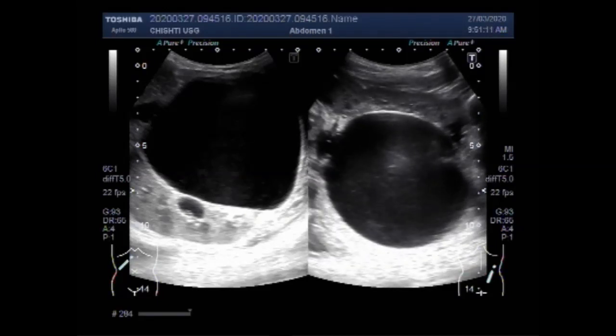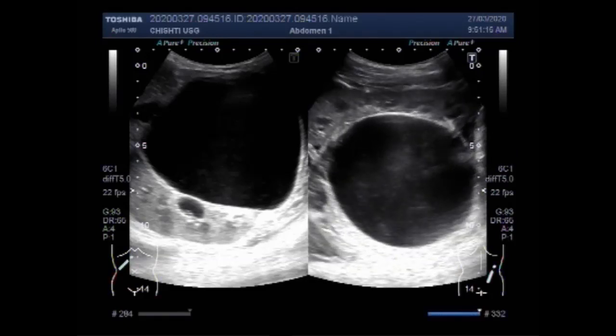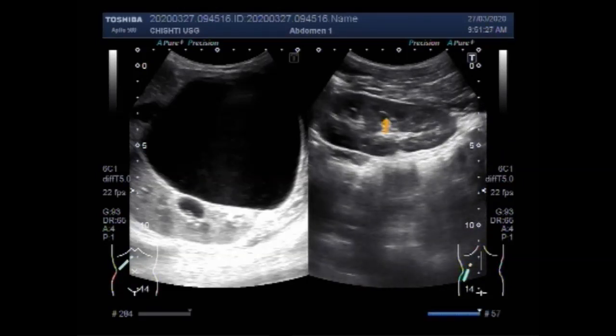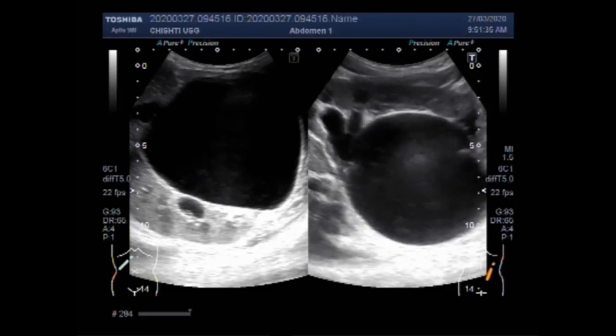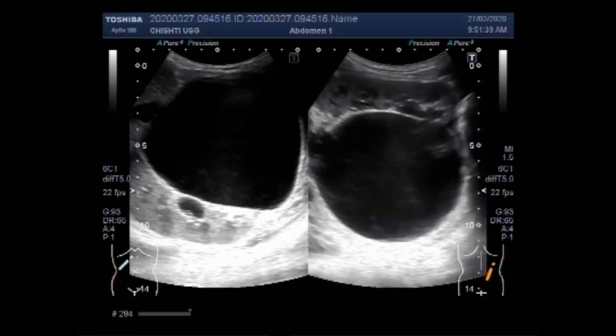You can see this cyst is round to oval in shape. It has clear fluid in its interior. But it has slightly thick walls. This is the left kidney — it has normal echotexture. This cyst lies in the right kidney.